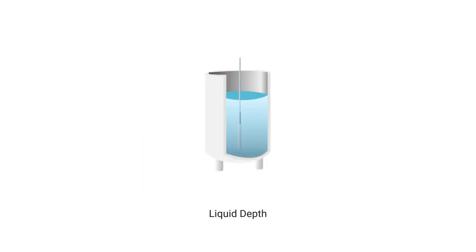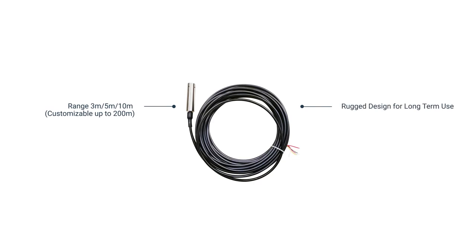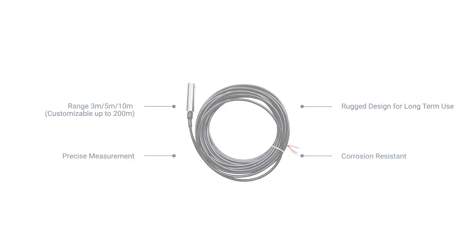The measurement is based on the liquid depth indicated by absolute pressure. It also has favorable features like selectable ranges of 3 meters, 5 meters, 10 meters, or a customizable range up to 200 meters. It features a rugged design for long-term use, precise measurement, and corrosion resistance.